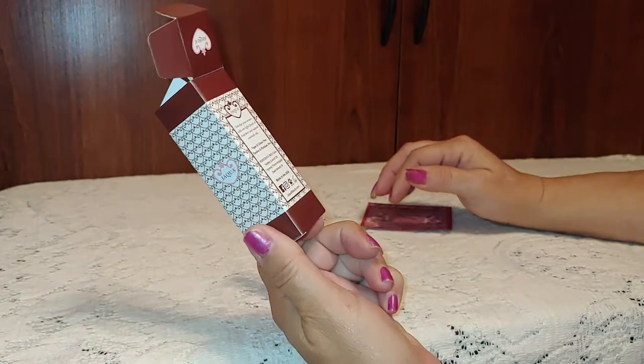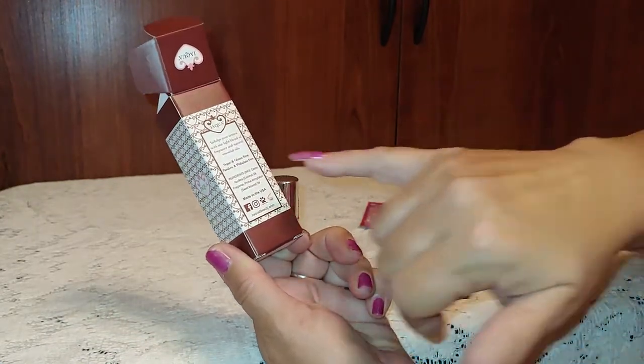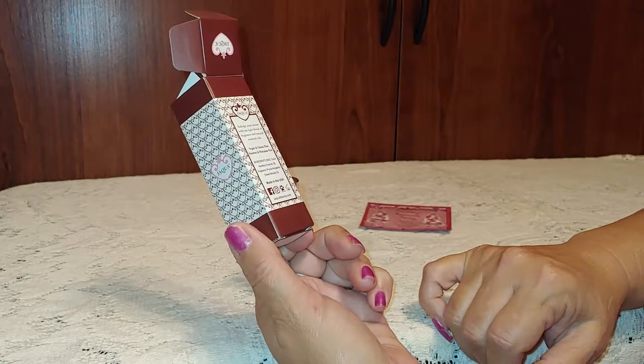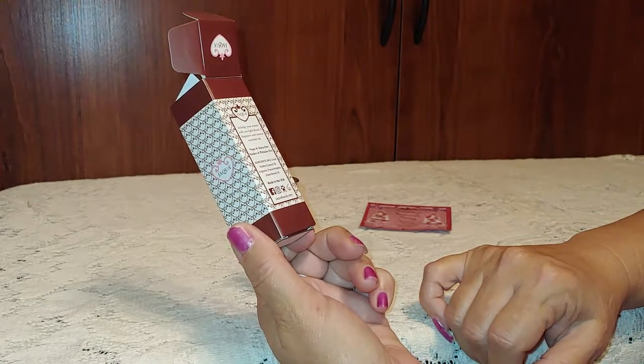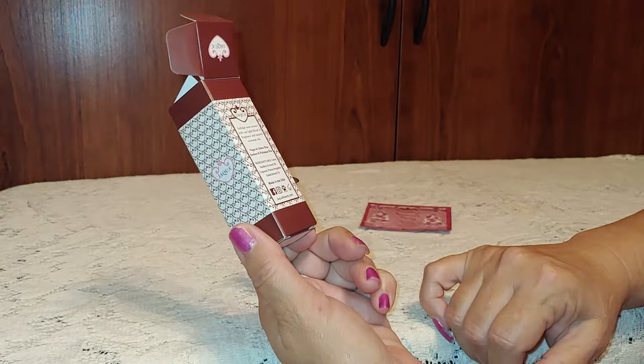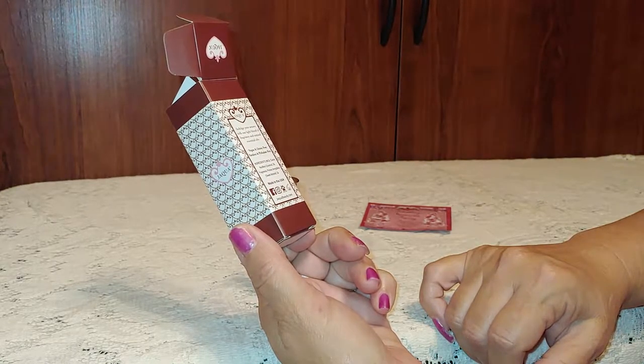This is vegan and gluten-free, paraben and phthalate-free. It has coconut oil in it, oil fragrances, and sweet almond oil.